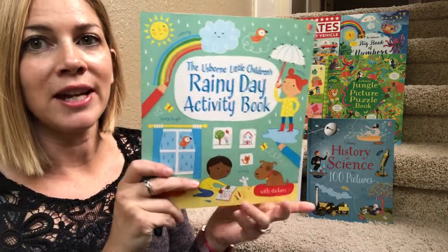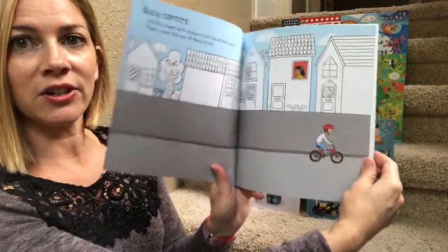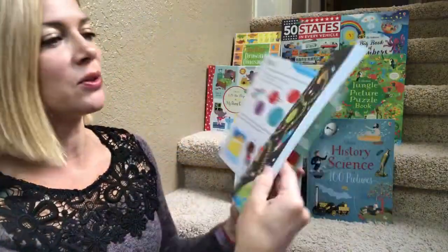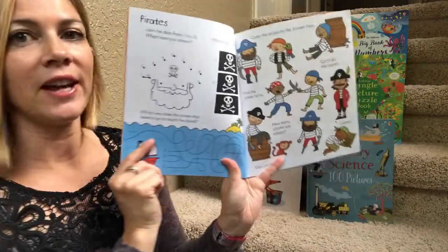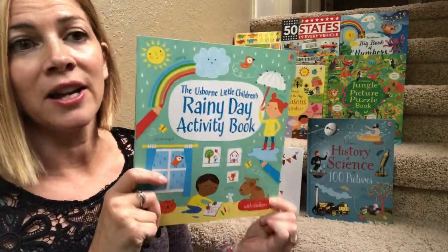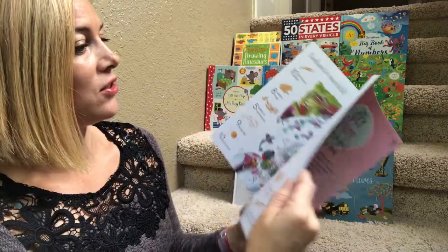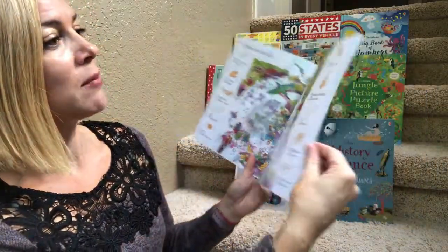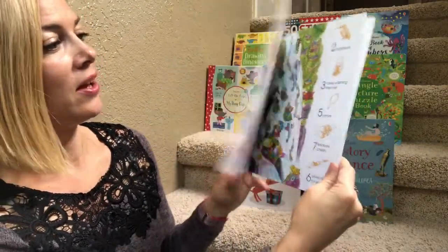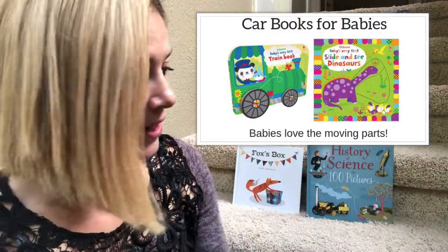A bunch of little children's activity books — this is the rainy day one. It has a combination of pages with stickers to fill in and color, some little questions, and mazes, so it's a great combination of different activities. We have different themed ones: rainy day, Knights and Castles, a nature one, and a Thousand and One Fairy Things which is a search-and-find but also has stickers so after you find them all you can mark them off on the page.